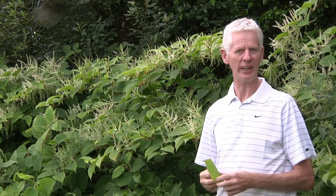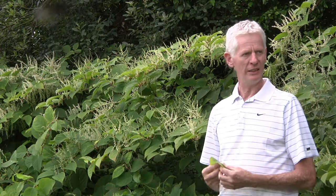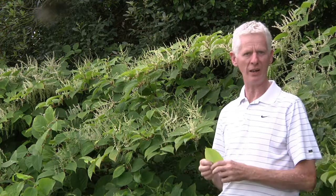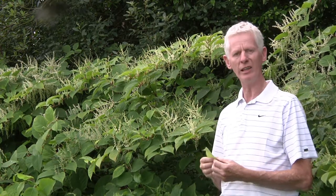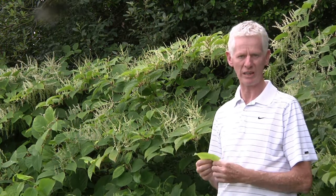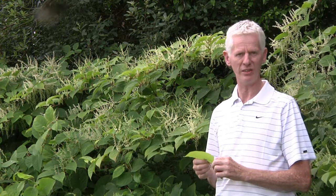Hi, I'm Dr. Joe Caffrey and I head up the invasive species section with Inland Fisheries Ireland. The plant I have behind me here and around me on the banks of the Barrow Canal is a highly invasive species. It's a riparian species but also grows in terrestrial habitats, and it's a plant known as Japanese knotweed.